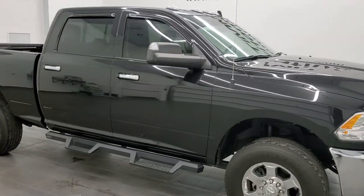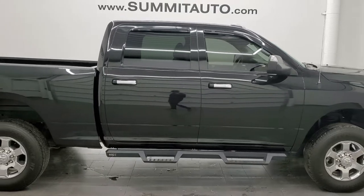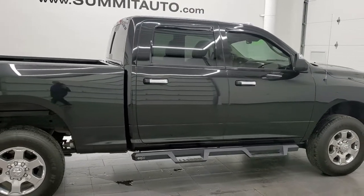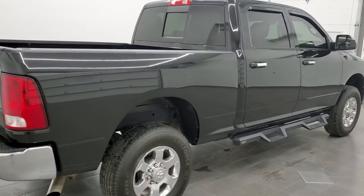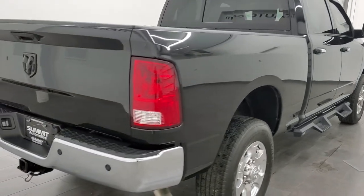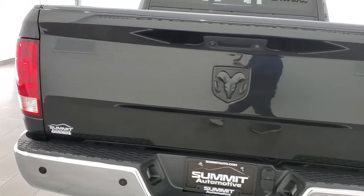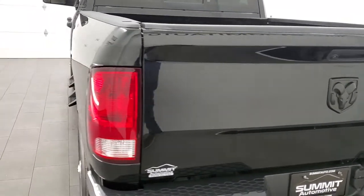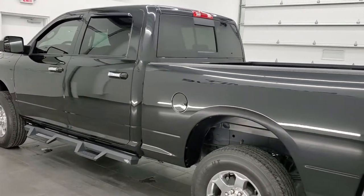Hey, this is Brett, and this 2018 Ram 3500 Crew Cab Short Box Single Rear Wheel is Stock Number 12354ZA. We're here at Summit Automotive in Fond du Lac, Wisconsin, your new and used heavy duty truck and Ram headquarters. This 2018 Ram 3500 has the 6.4 liter V8